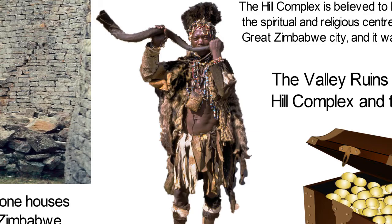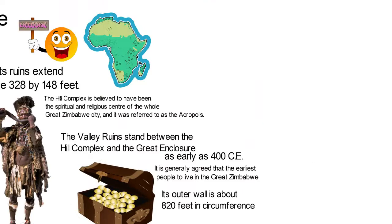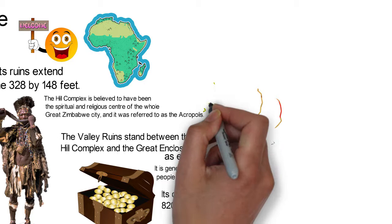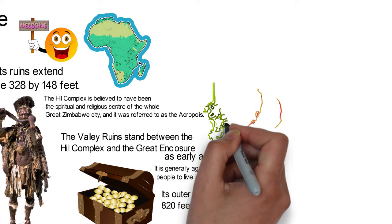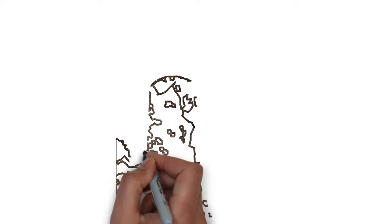It is generally agreed that the earliest people to live in the Great Zimbabwe were Shona-speaking people who may have settled in the region as early as 400 CE. The land was rich and full of potential. There were hectares of fertile soil to support farming and cattle rearing, and some parts of the land provided gold, iron, copper, and tin which the people traded and used for crafts. After some time, the descendants of the Shona tribe changed from being a simple farming community to a more complex society.